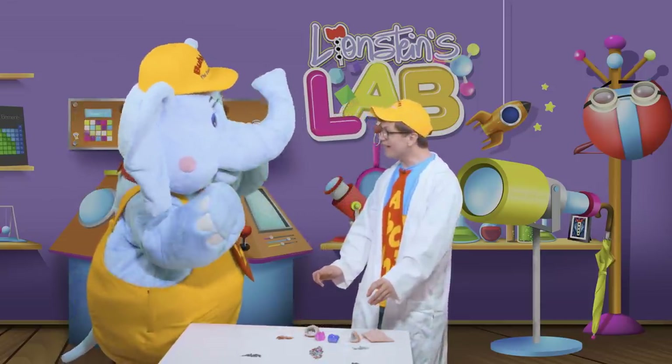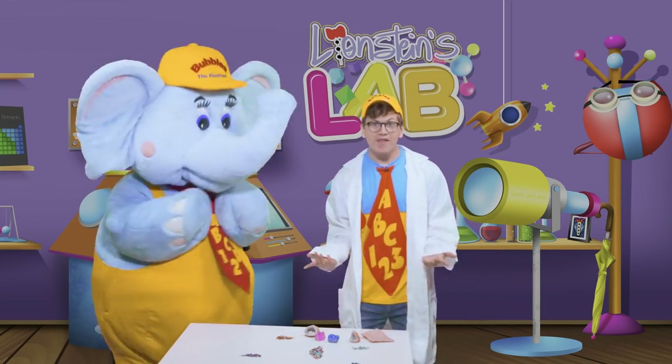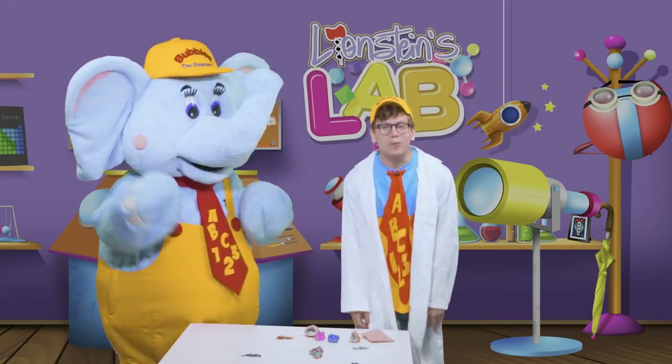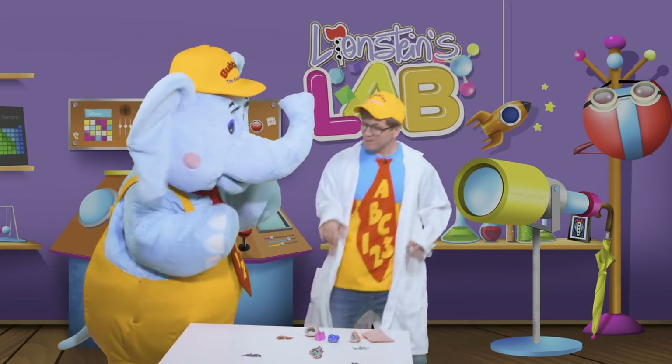And you know what, Bubbles? I think I saw a bunch of different geodes down in our cave! We could go back down there and find them and then open them back up! Doesn't that sound like fun? Okay, let's do it! Little learners, thank you so much for being our friend! I can't wait for our next adventure together, so until then, bye-bye! Come on, Bubbles, let's go!